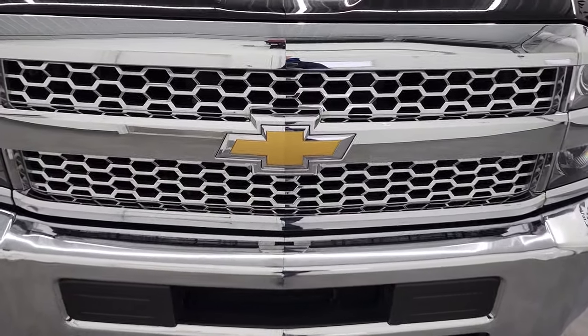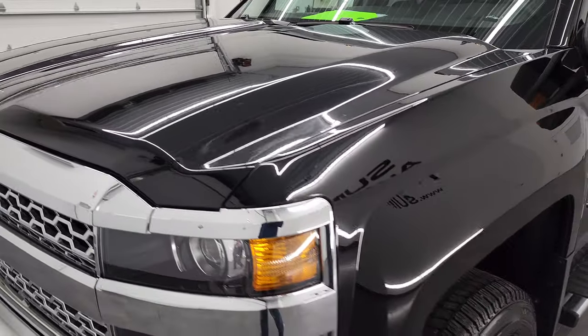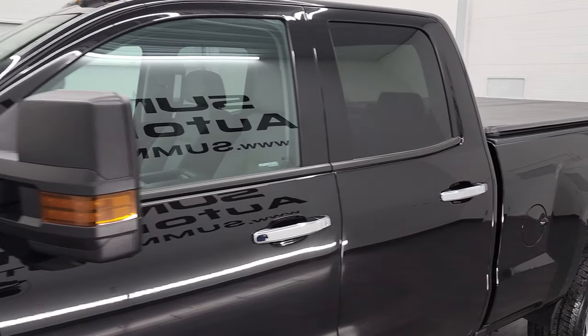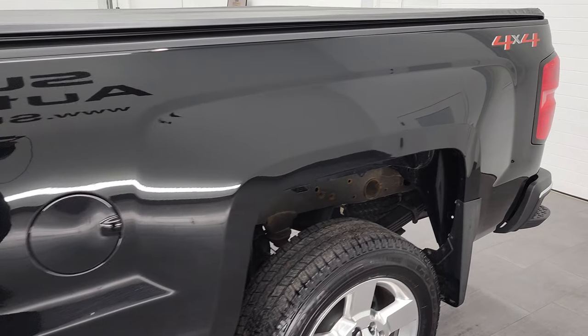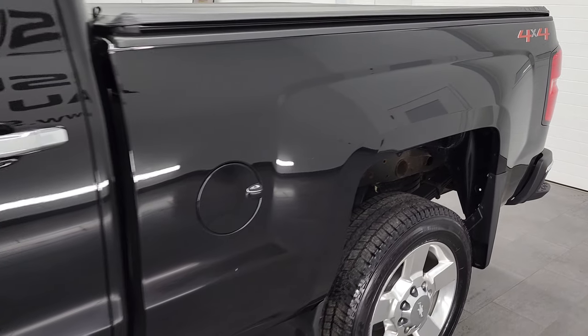We're gonna go all the way around in this video — underneath, start it up, and take a look under the hood as well. Black clear coat is the color. We shoot all of our videos in 4K, so if you have HD capabilities on your computer, tablet, smartphone, or television, I highly recommend turning them on right now because it is your best way to check out the quality, condition, options, and cleanliness of the vehicle before seeing it in person.